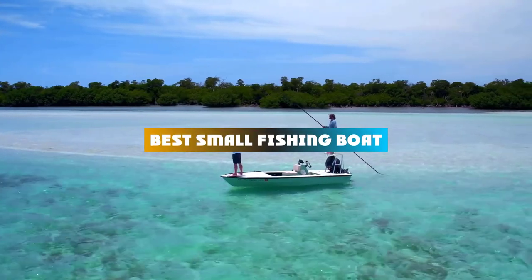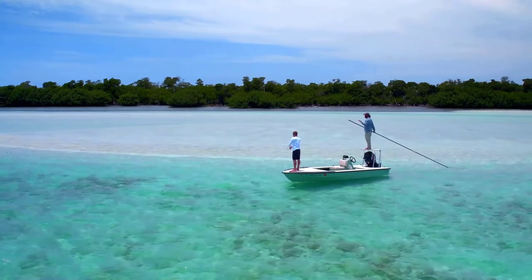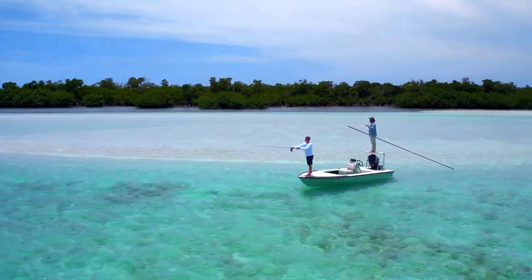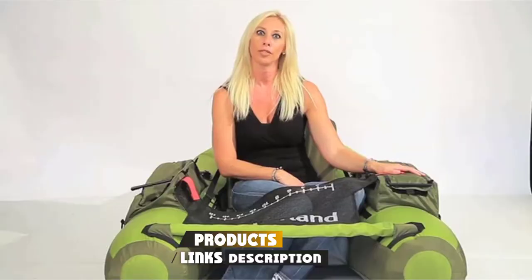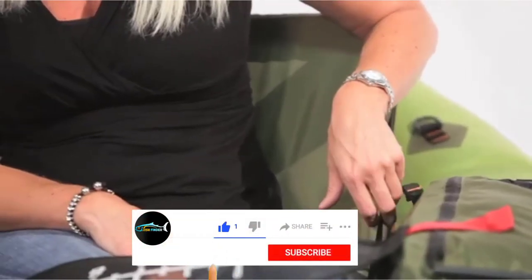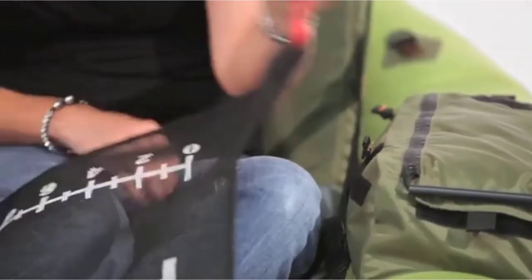If you're looking for the best small fishing boat, here's a list you must see. We made this list based on our personal preference and sorted it based on their features, prices, quality, durability, and reputation of the manufacturers and customer feedback. We've included options for every type of customer. So let's get started.